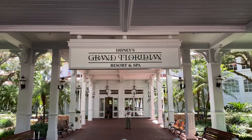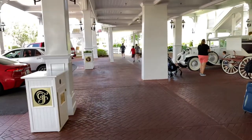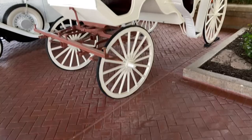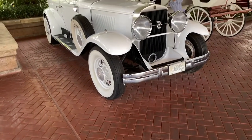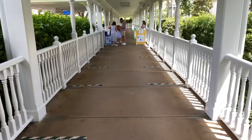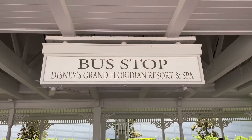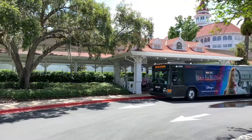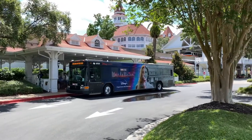Here we are at Disney's Grand Floridian Resort and Spa. Just to our left-hand side there's a covered walkway that takes us to the Walt Disney World bus transportation. Here's a Victorian era carriage, and on the opposite side is a 1929 Cadillac. The bus stop offers service to Epcot, Disney's Hollywood Studios, Disney's Animal Kingdom, Disney Springs, and Disney water parks.